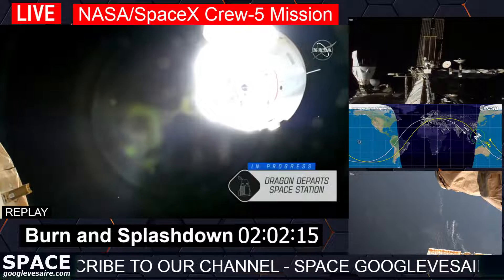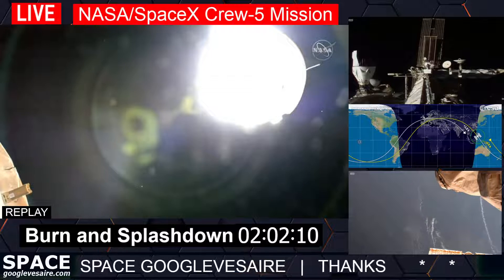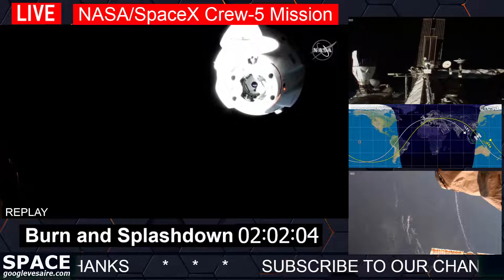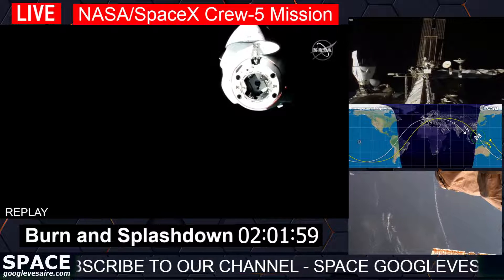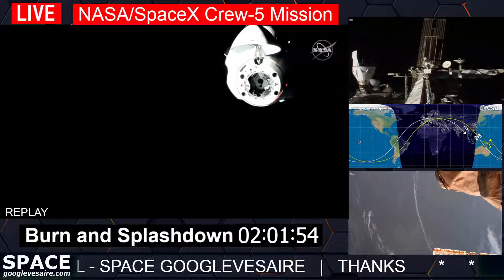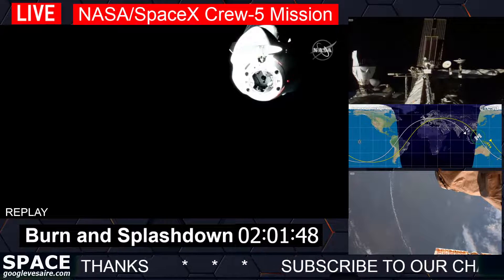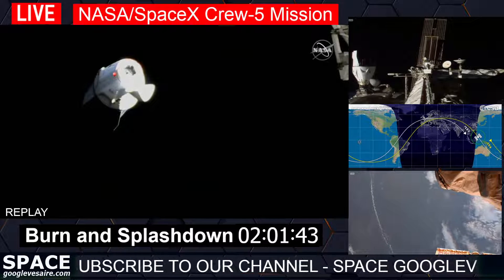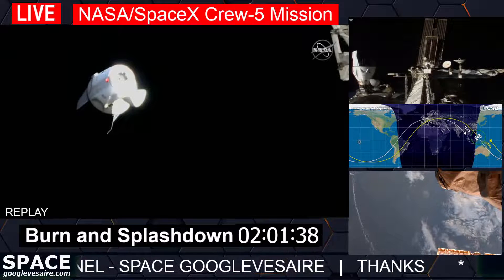Undocked burns completed. Depart burn zero completed, with the next one coming up in just a couple of minutes. With Dragon now flying free, handing it back to the team at SpaceX in Hawthorne. We're coming up on depart burn number one — a short firing of Dragon's Draco thrusters, the burn lasting about 16 seconds. Dragon has begun to fly away from the space station.